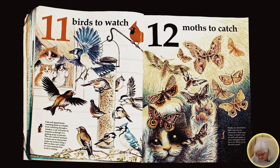Eleven birds to watch. Cats will spend hours watching birds at a feeder. Even watching through a window, a cat will tense its muscles as though it is getting ready to pounce. The cat's natural instincts to hunt are so strong that some cat owners hang a bell on their cat's collar to warn animals that a cat is coming.